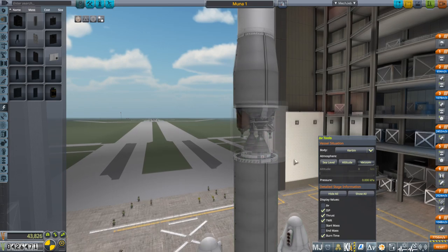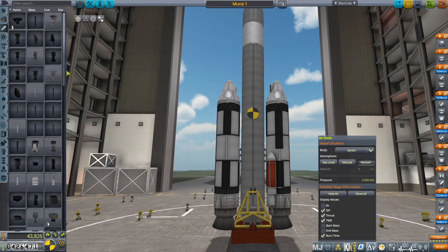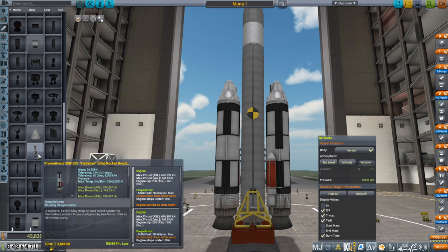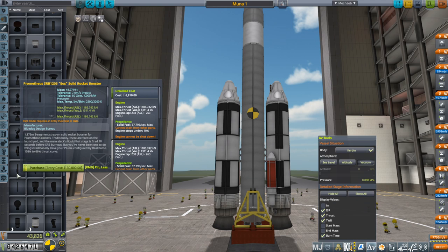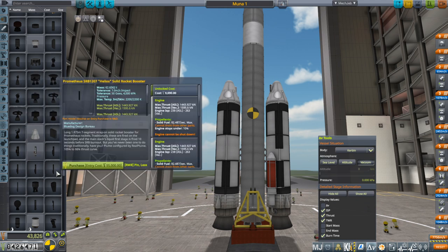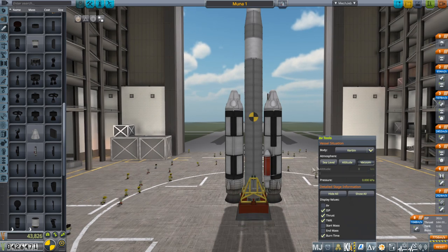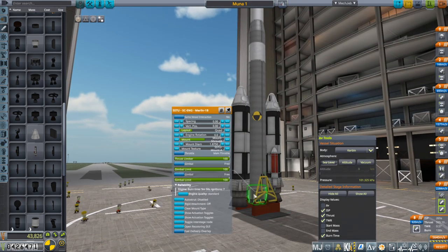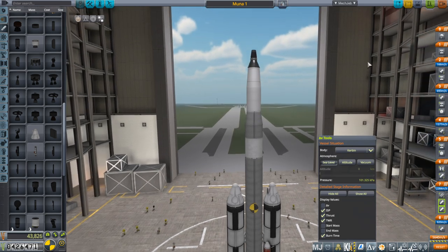We have the rocket as before, except I've unlocked SRBs. They're the Titan-style SRBs — a little stubby, but at least competitive now, unlike stock where they were mathematically useless. We're lighting the four Merlin-1B core engines first, just for safety's sake, to confirm they light before igniting the boosters.